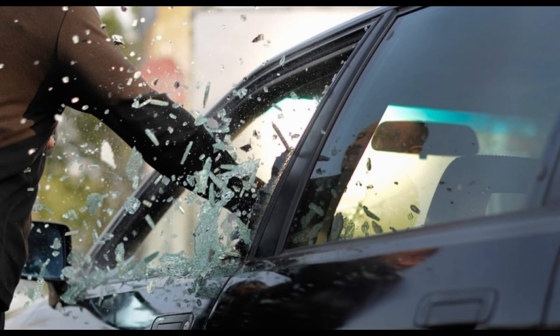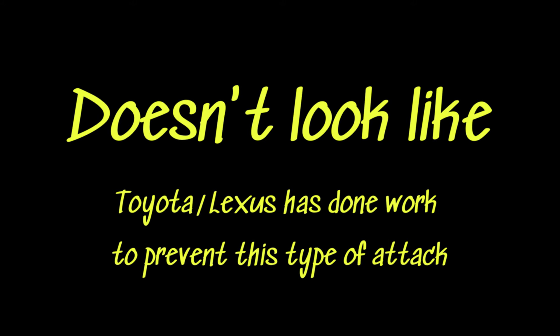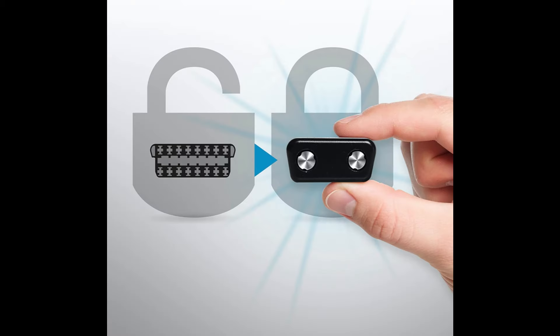With that, they can now drive away — the car thinks it's a new trusted key. I don't think Toyota and Lexus have done any work to prevent this from happening, but I think they probably could do something about allowing a key to be programmed. In this video, I will show what I have purchased to cover up and protect the OBD port.